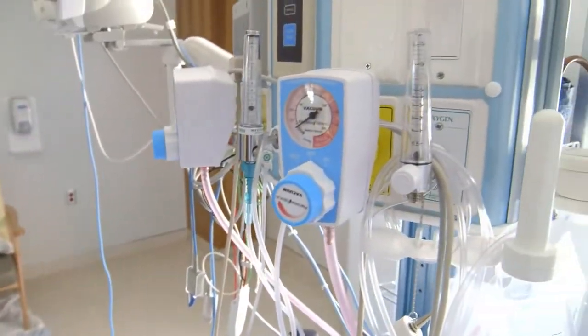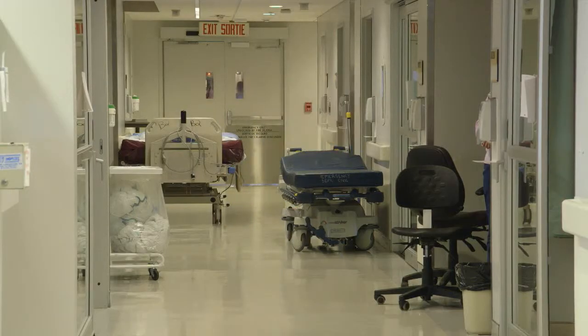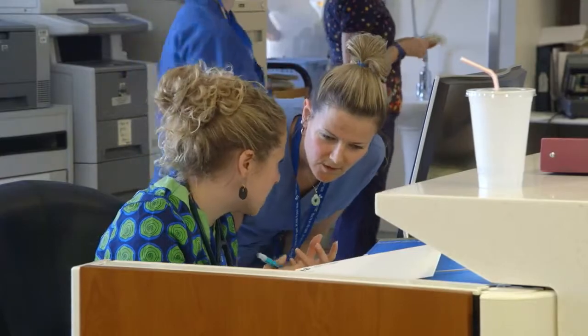We have 1,200 physicians, probably about 12,000 staff, 4,000 nurses at any one time, and a number of residents that come through the system — probably 900 to 1,000 residents, those are medical students, at any one time. We're a very large and complex organization, and the need for information to provide services to our patients for all of those clinicians that actually deliver care is absolutely critical.